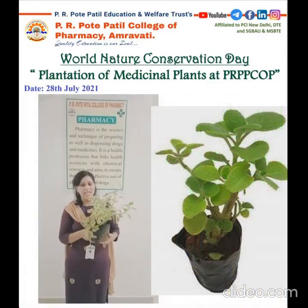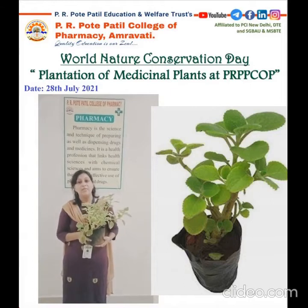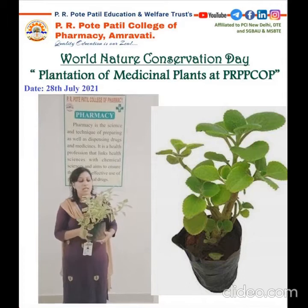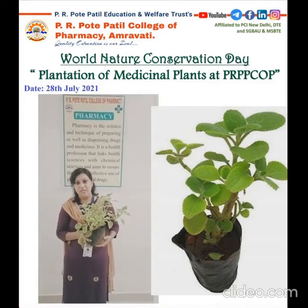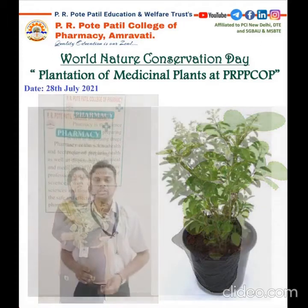I am going to plant this ajwain plant. The ajwain plant's biological name is Trachyspermum ammi, belonging to the family Apiaceae. The use of this plant includes various spices, in digestive preparations, and in some types of biscuits and beverages. Ajwain oil is also available in the market.